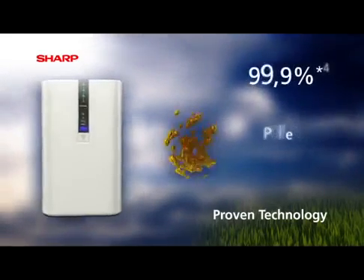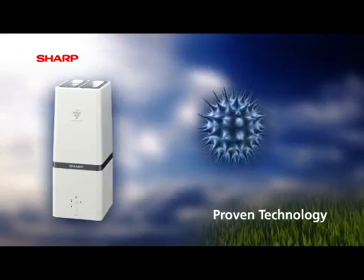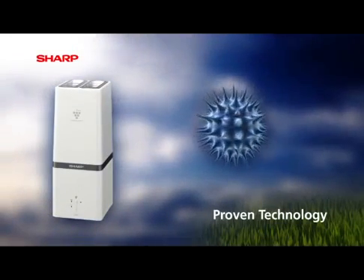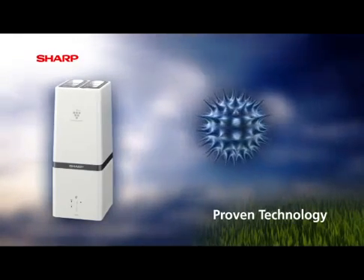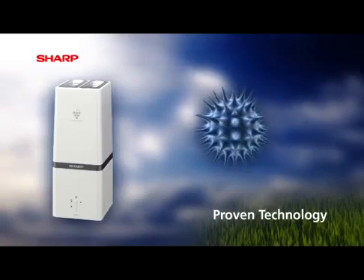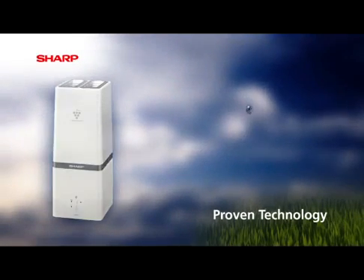Completing the range, Sharp's Plasma Cluster Generator produces a higher density of ions, in combination with a specially engineered airflow system. This filterless system has been designed for those people who require specific viral control, or those looking to address problems with mold.